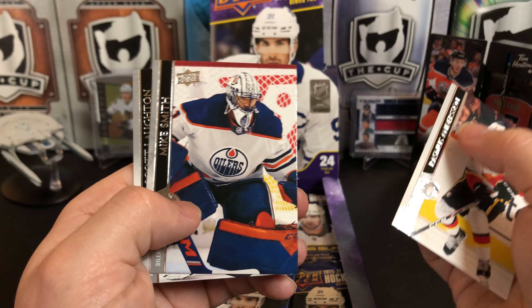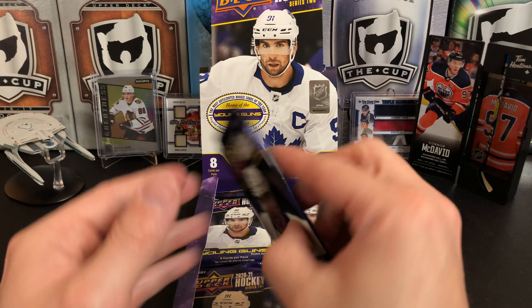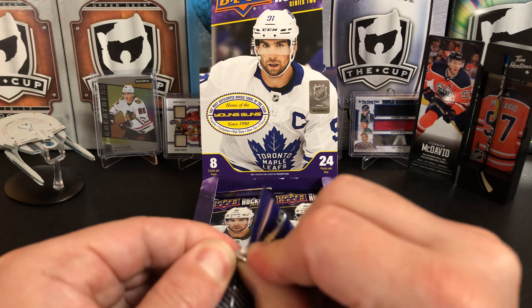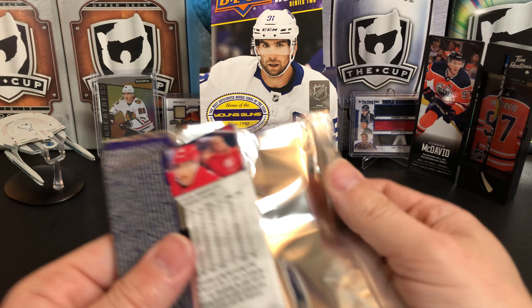Rasmus Andersen, Mike Smith, and Scott Lawton. Always love the breaks of Upper Deck Series 1 and Series 2 because you get a lot of cards — you get a lot of product to go through.